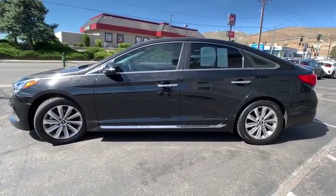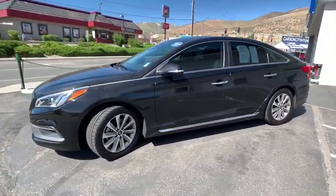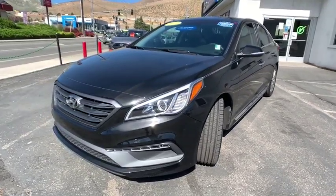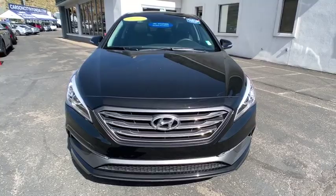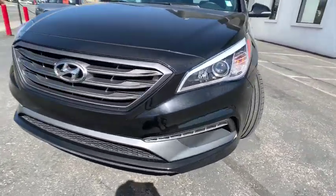This vehicle has less than 30,000 miles. Here are some of this vehicle's great options: traction control, dual airbags, power steering, four-wheel disc brakes, trip computer, CD player, security system.